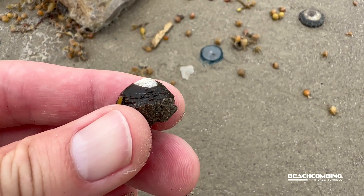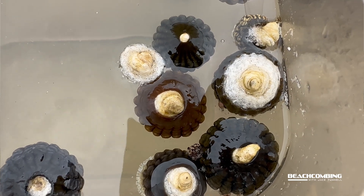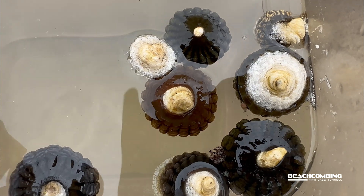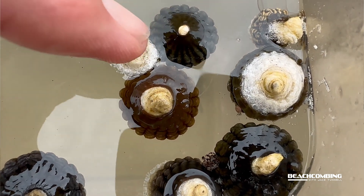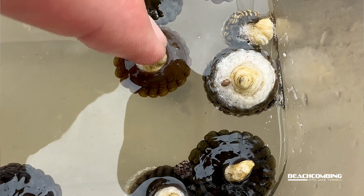They're not very big — the biggest one I found was maybe an inch, maybe an inch and a half. So they're pretty small. But with these close-up shots, you ought to be able to identify them if you see them at the beach. That's it for this episode of Beachcombing. We'll see you on the next one. Bye.